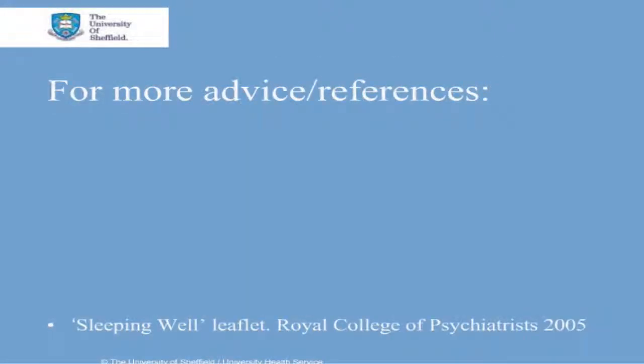Here are some useful sites for further information and for references. Please keep your YouTube annotations turned on to view these. This is the end of the Sheffield University Health Service screencast on sleep. Thank you very much for joining us.